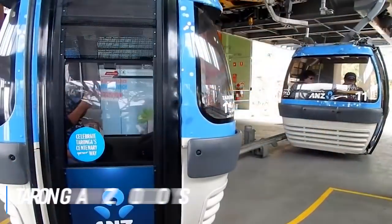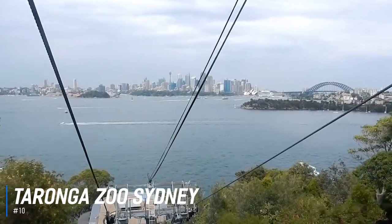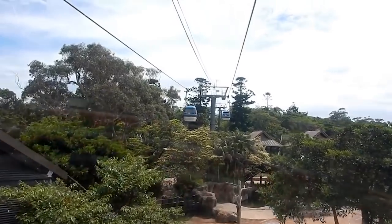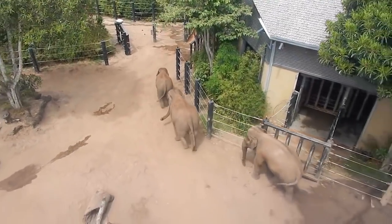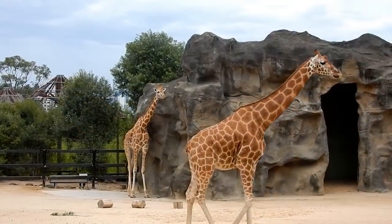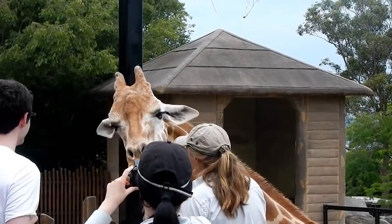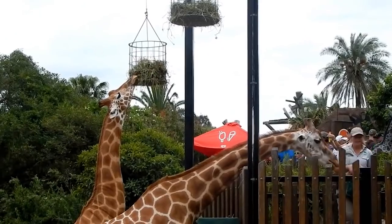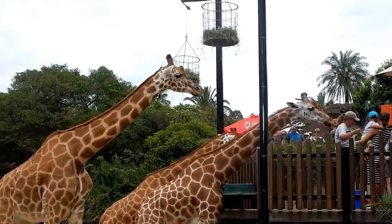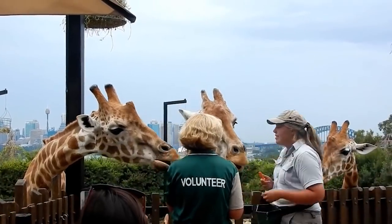At number 10 is Taronga Zoo Sydney. Taronga Zoo Sydney is a zoo located in the suburb of Mosman on the shores of Sydney Harbour. It was officially opened on the 7th of October, 1916. The zoo, with its spectacular views of beautiful Sydney Harbour, is a great destination to see native wildlife and rare exotic animals. Highlights include the nocturnal platypus habitat, the Great Southern Ocean section, and the Asian elephant display.